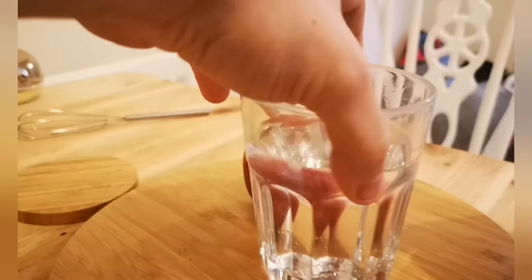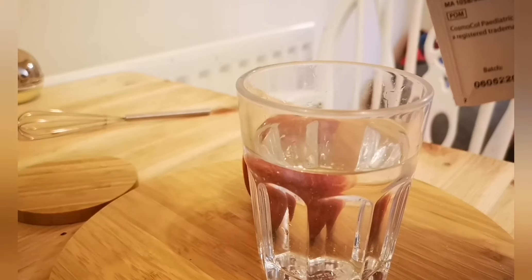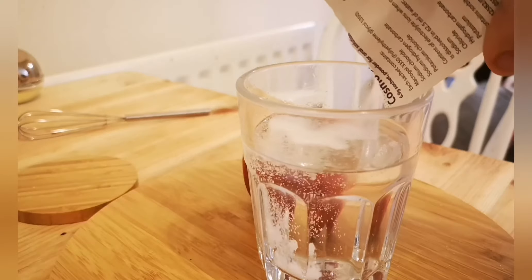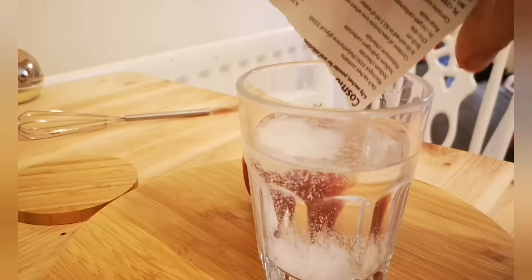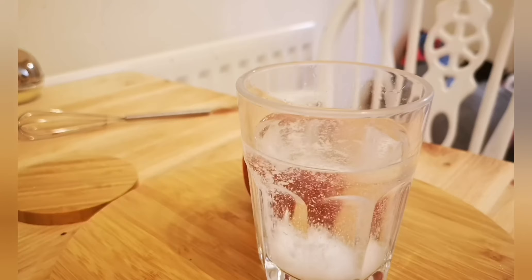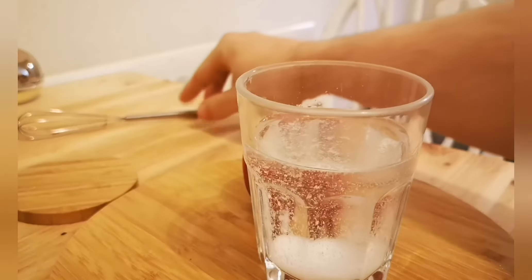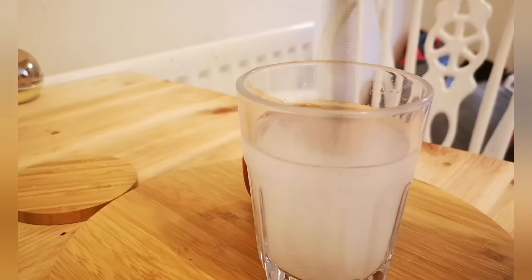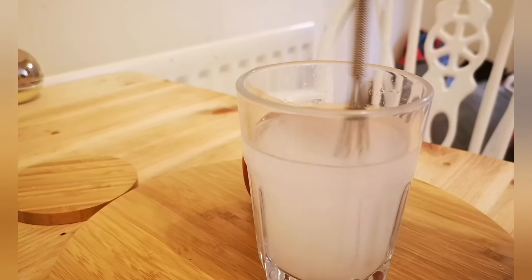You can see it starts to dissolve quite quickly. It has a sort of citrus flavor — mix it up and you can see it getting cloudy.